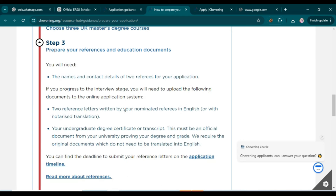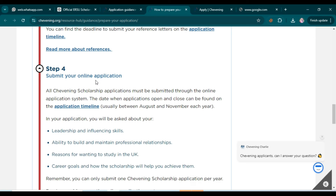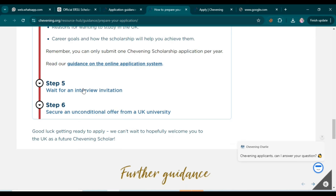It's a good strategy to choose at least three courses. Then prepare your references and educational documents — ask your supervisors or professors to write reference letters in English and attach them with your application.